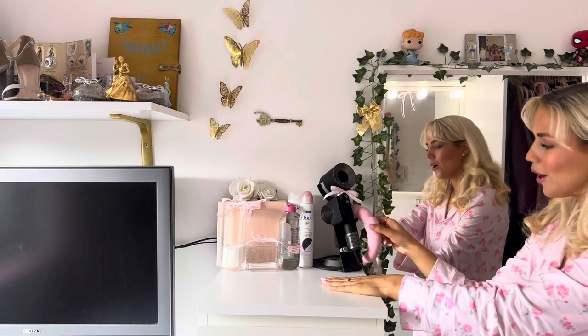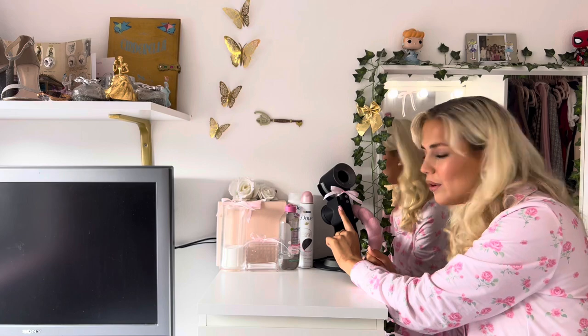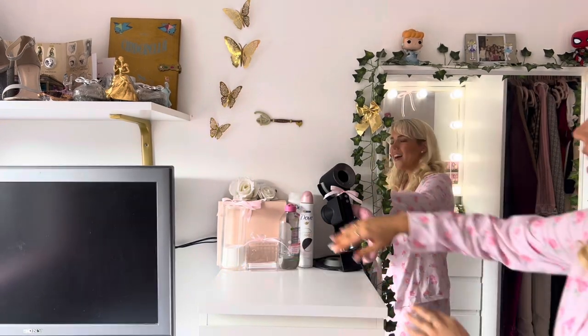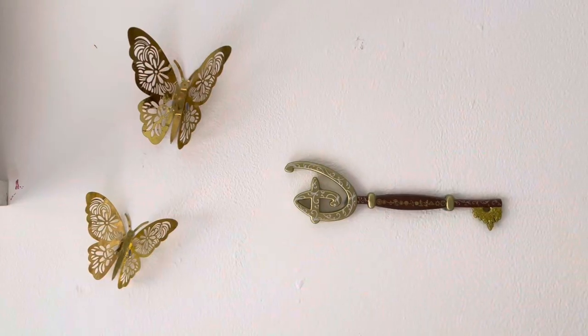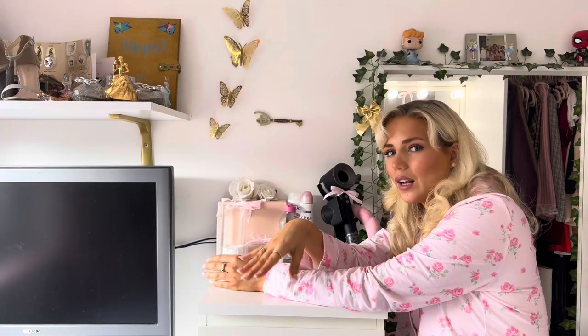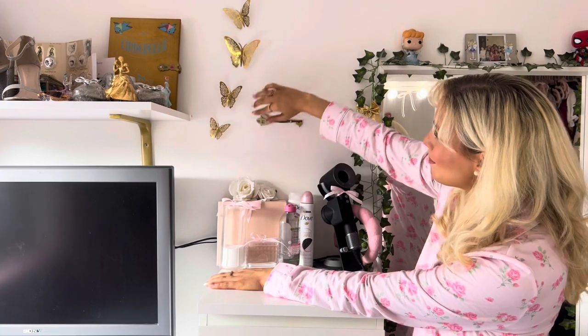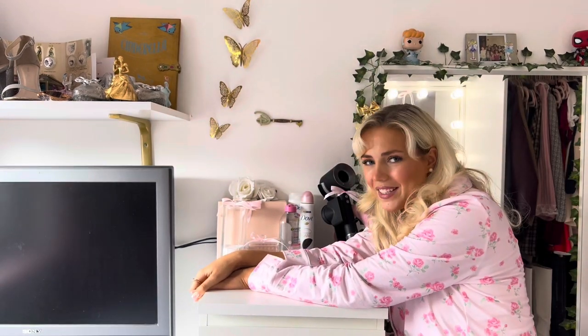I also put my little headband through the hole of the Dyson holder because I didn't get all the attachments — just the smoothing one — so it left a little hole which was very convenient for my get-ready headband. Above that I have this beautiful Disney key that I bought from the Disney store, from my closest one before it closed down — which was a very sad time. Just look how pretty. And above that some butterflies which lead up to decorate a certain shelf that I'll show you in a second.